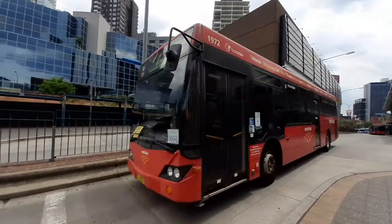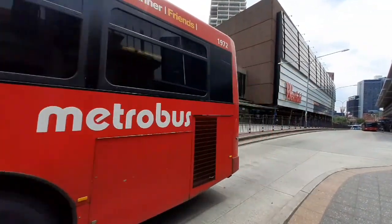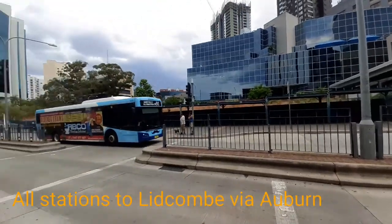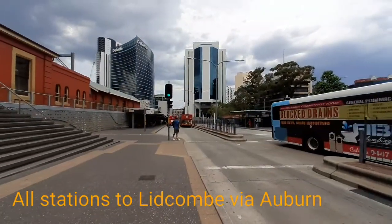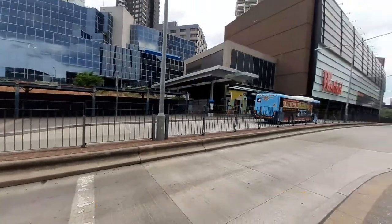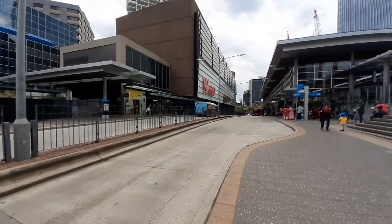Over here we have a rail bus — all stations to Lidcombe and then Auburn. I'm not too sure, but that was 1972. And that M91 is 6983.